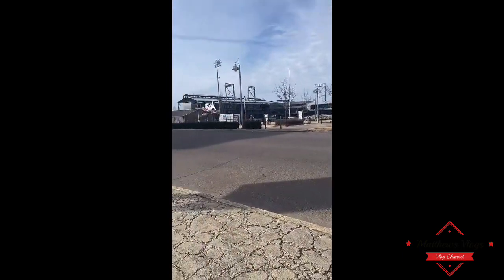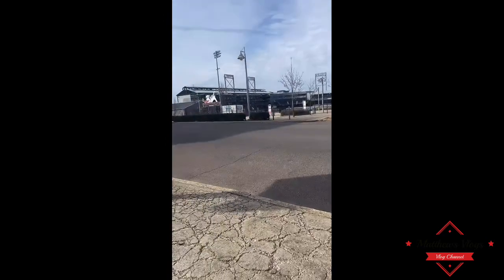Hey guys, so I'm in downtown Birmingham, apartment hunting, about to go to The Palmer. The best part about living in downtown — you can see Regions Field stadium, you can see all the inside and everything.